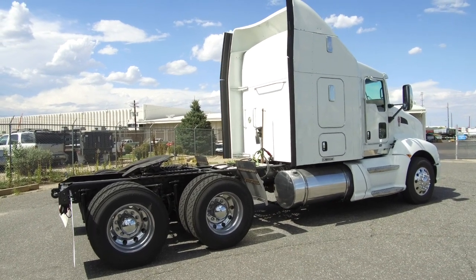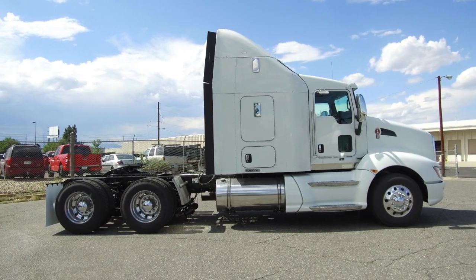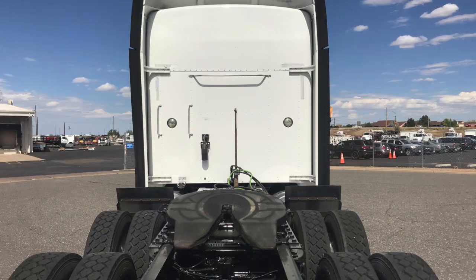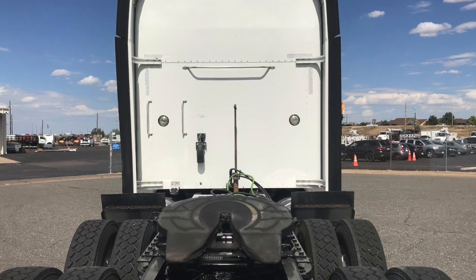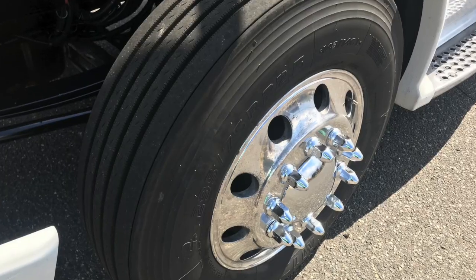It's a 450 horsepower, 18-speed, 62-inch raised roof double bunk. It sits at 798,000 miles with a 217-inch wheelbase. Let's check out your tires — 22.5 LPs with all aluminum wheels polished up for you.